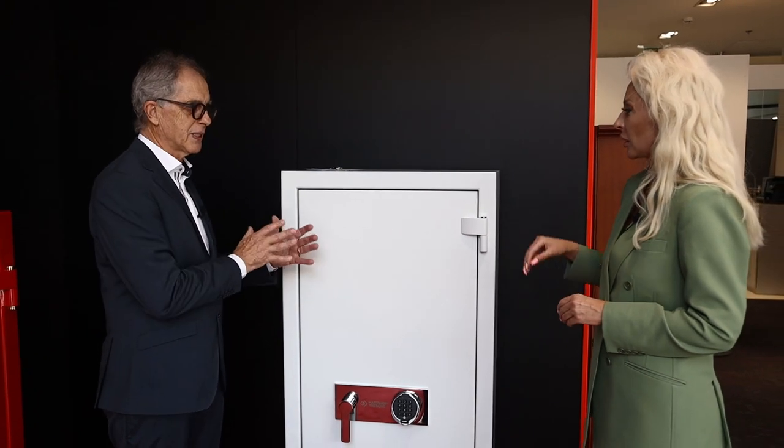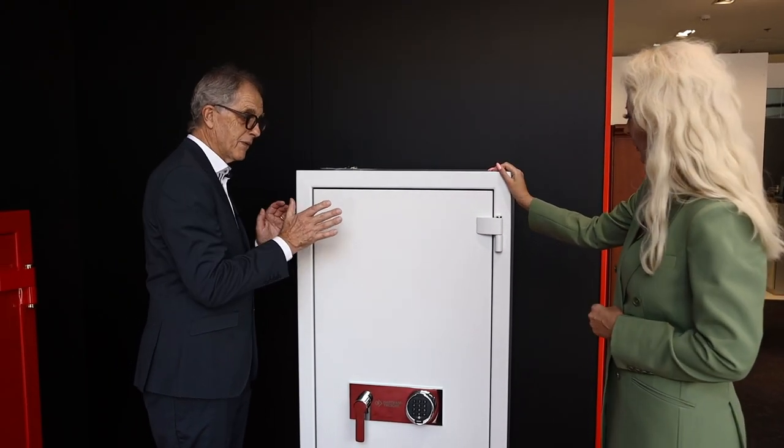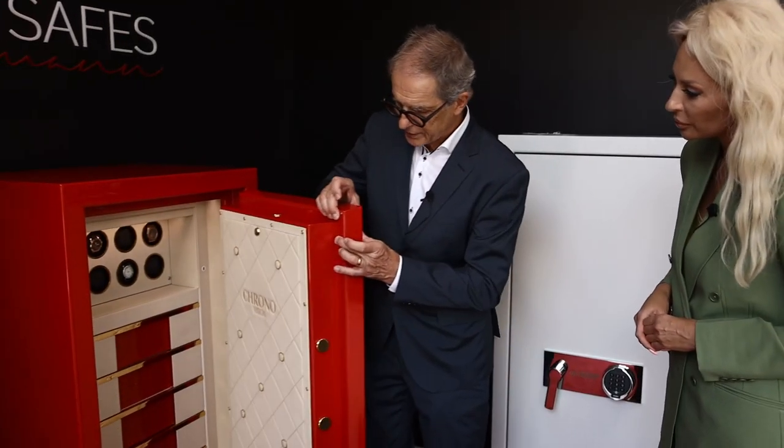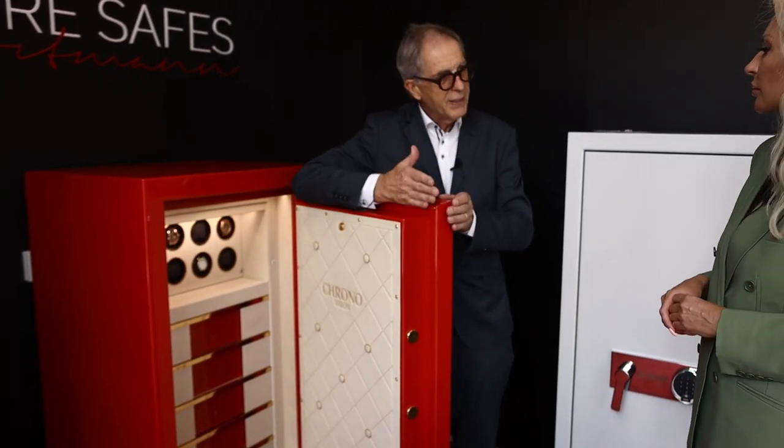90 to 95 percent of our safes are fire protected for 30 minutes, 60 minutes, or 120 minutes. That means if there is a fire in your apartment or villa, the inside of the safe will resist for 30, 60, or 120 minutes. Outside the fire is present, but inside the material will not burn because of the protection built into the safe. As you can see, the safe has many different layers — both the door and the body — with materials inside that give protection to the inner part.